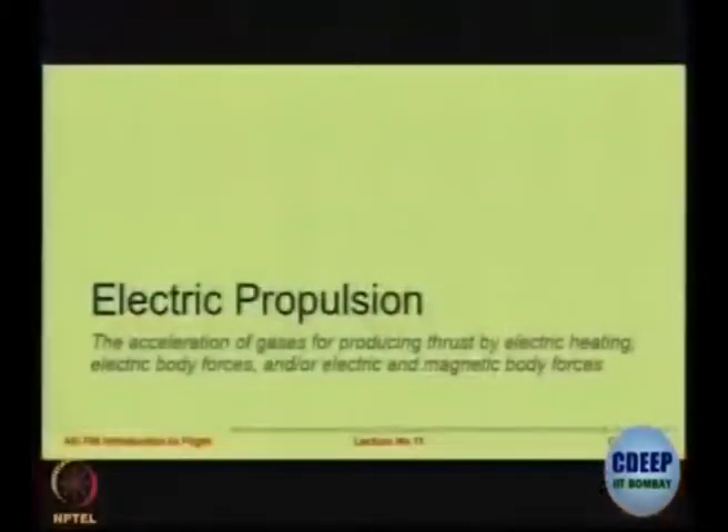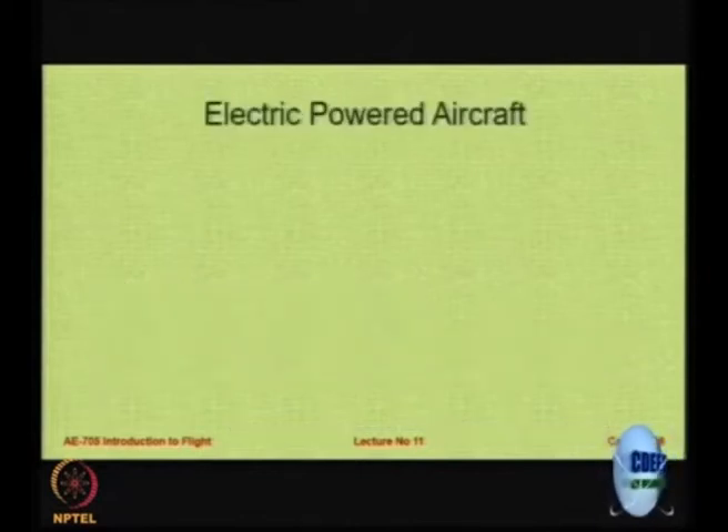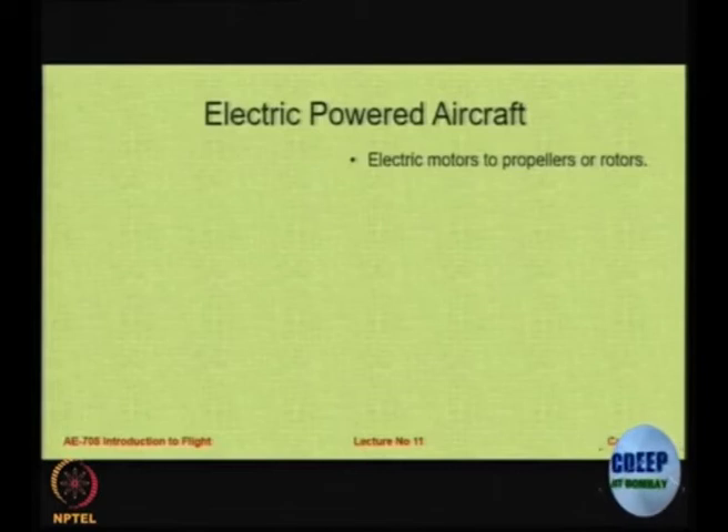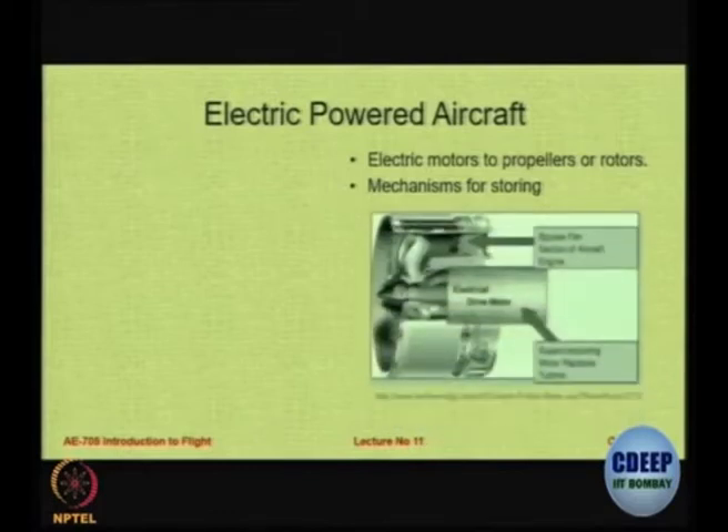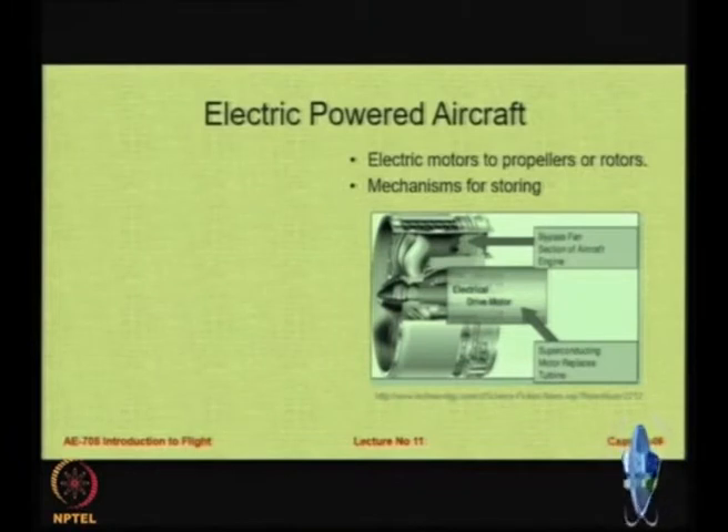Electrical propulsion uses electricity, either stored in batteries or by other means, and bi-magnetic forces to generate the thrust needed. The issues are: you need a mechanism for storing electrical power in the form of batteries or other devices, and you need electrical motors to produce the required thrust.